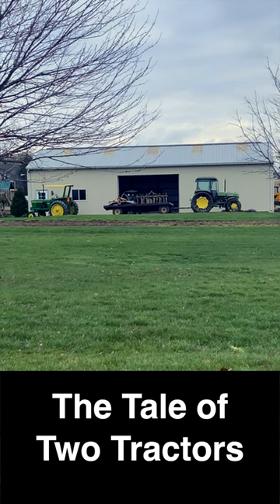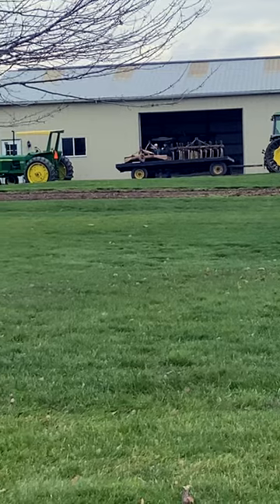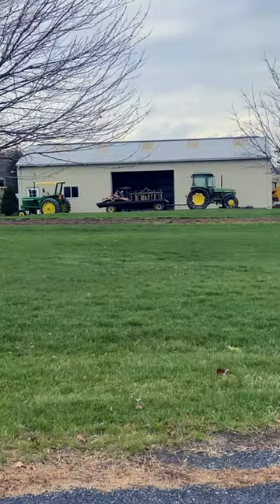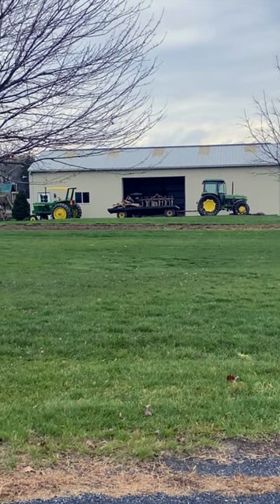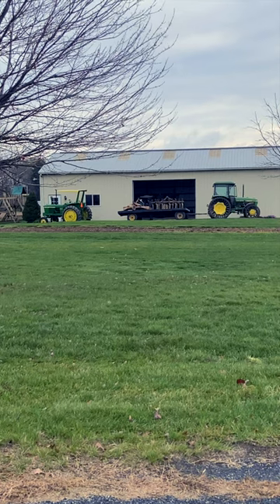Here we are at the pickup point for the farm equipment and also for the tractor that is going to go to sale today. Fun fact, for all of you trivia people, you might have noticed that these two tractors look similar, but they are definitely not alike.